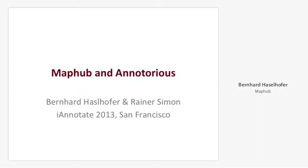This work is called MapHub and it's about annotating high-resolution digitized historical maps. We built a specific application for this purpose called MapHub. It uses great technology one of my colleagues, Rainer Simon, developed back in Austria, and he continues developing it under the name Annotorious. After six minutes and 30 seconds I will switch over to him and he will tell you something about Annotorious.